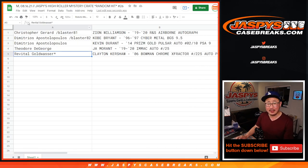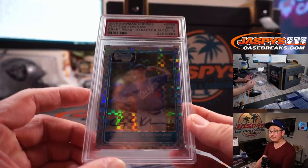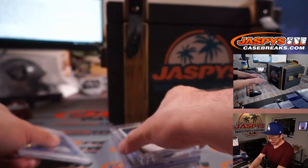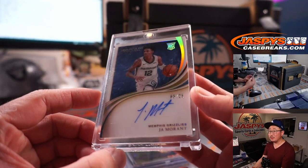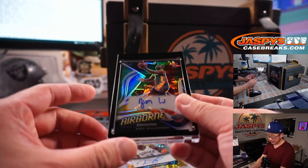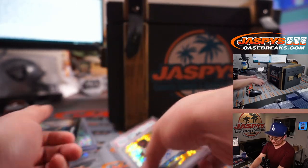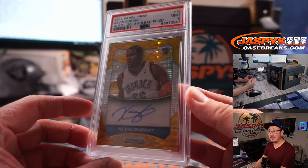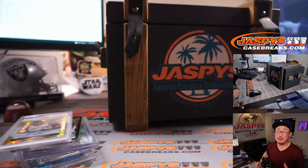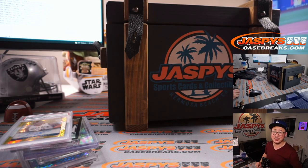Pretty great stuff, ladies and gentlemen. Thank you very much for getting involved in the latest Jaspi's Mystery Crate. Appreciate everybody getting in, and we'll see you next time for the next Mystery Crate. Some real sharp stuff in here, curated by us just for you. Thank you. I'm Joe for Jaspi's CaseBreaks.com — I'll see you next time. Bye-bye.